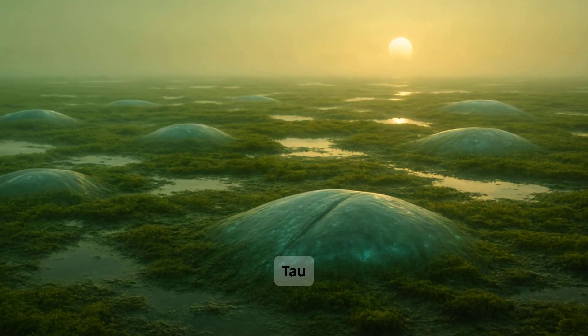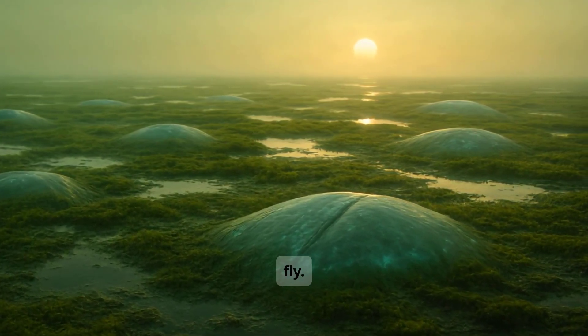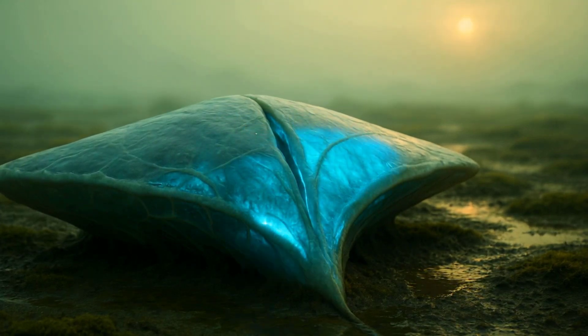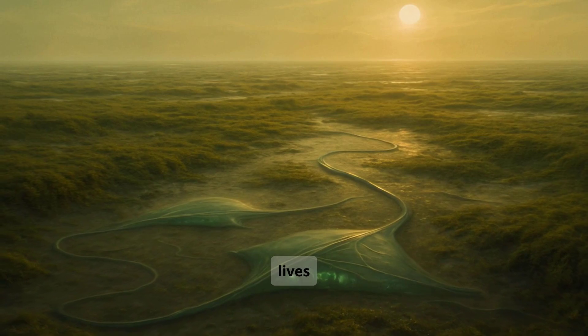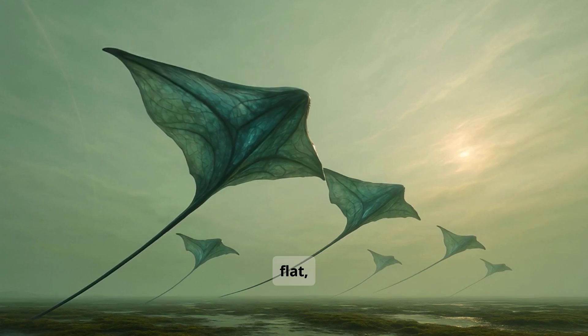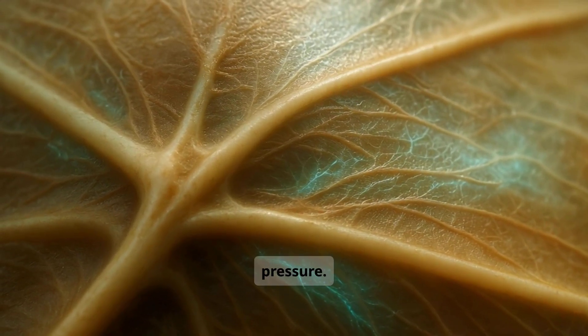In the tidal plains of Tau Ceti f, some creatures have evolved a unique way to live and to fly. These are the kite worms, or kairavi. They spend most of their lives underground, growing long, flexible tails. Their heads are wide and flat, shaped like a kite, and their skin is soft and responsive to wind and pressure.